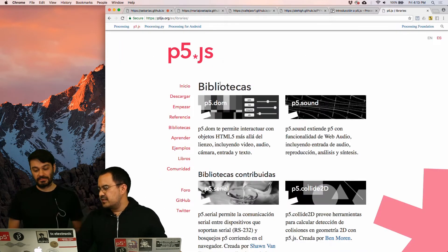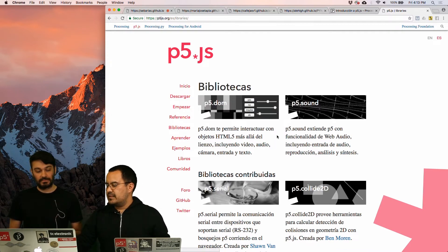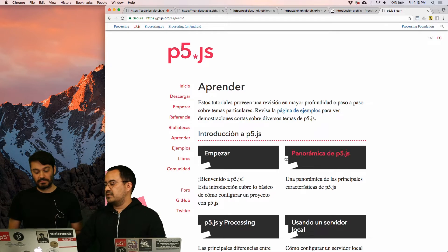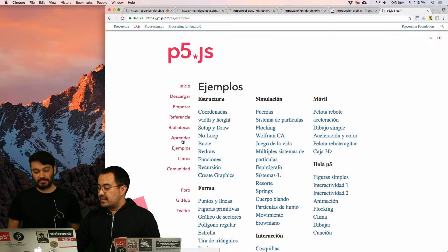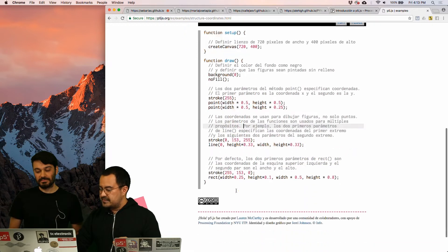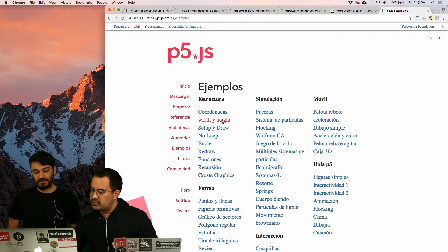The last section we want to talk about is the libraries part, which is called Bibliotecas in Spanish, where you can check out all the other libraries you can use on top of P5JS. There's also the learning part, which has more tutorials about different components of the library. And there's the examples section — the ejemplos — where you can go and see a working example of P5 with a description in Spanish, and a working sketch with all the comments in Spanish. We're super excited about all these sections.